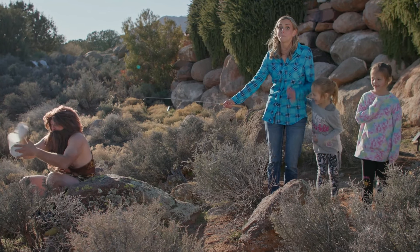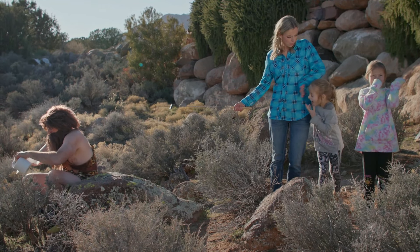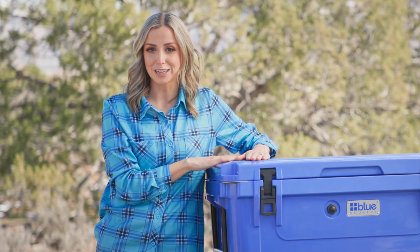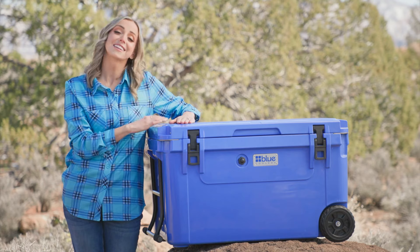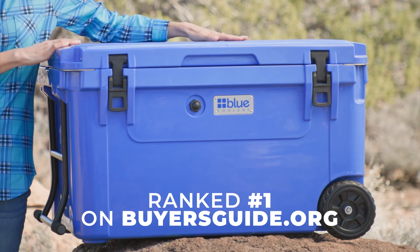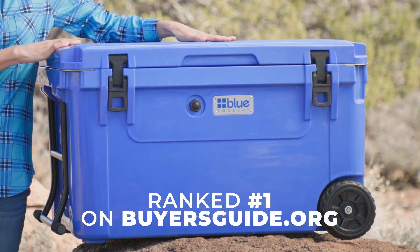Sometimes little things make a big difference. Take the modern cooler for example. Obviously a cooler is supposed to keep your stuff cold. But it's the little things, the obsessive quest for perfection, that sets blue coolers apart.